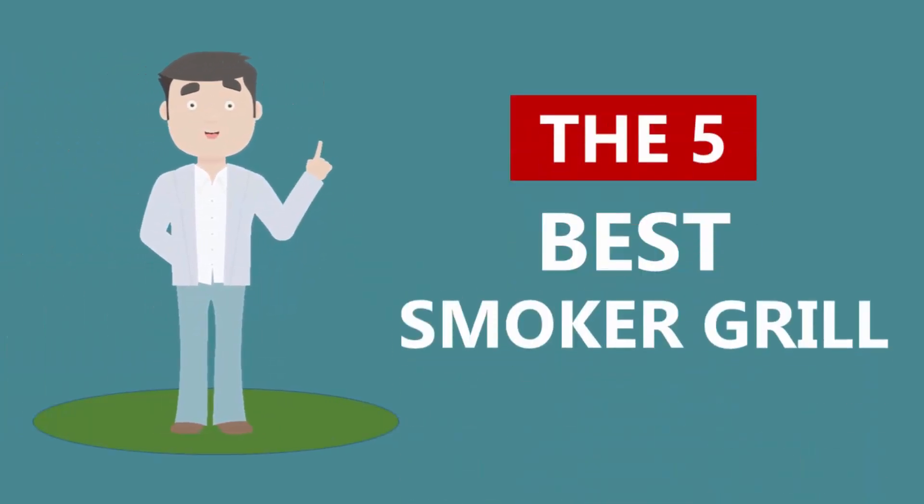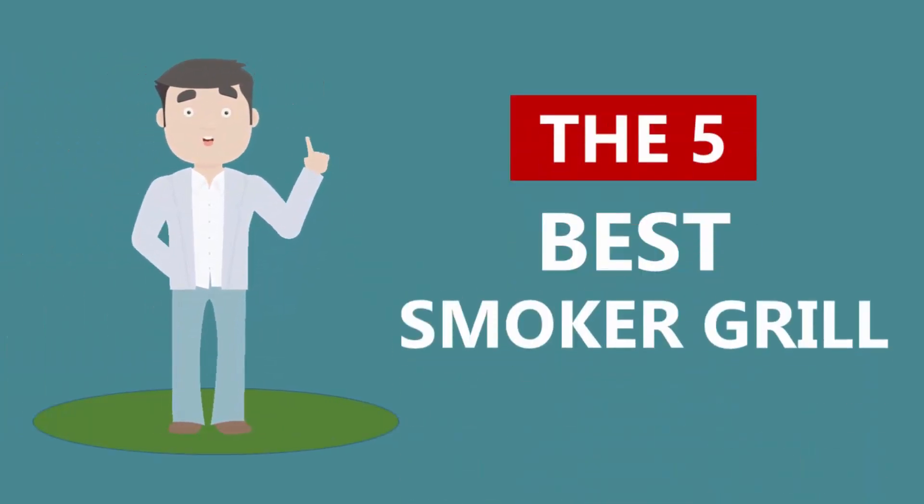Here we present the five best smoker grills. Let's get started with the list.